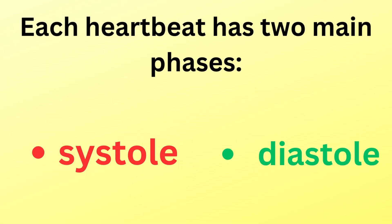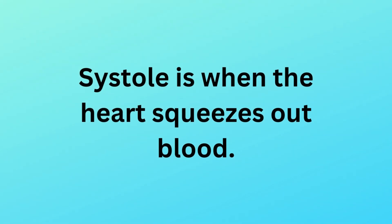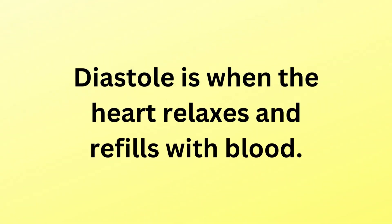Each heartbeat has two main phases: systole and diastole. Systole is when the heart squeezes out blood. Diastole is when the heart relaxes and refills with blood.